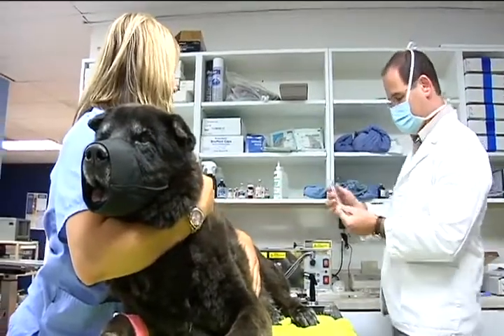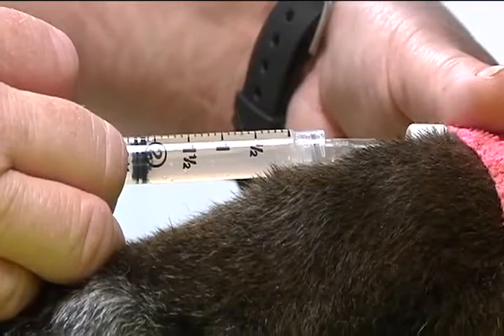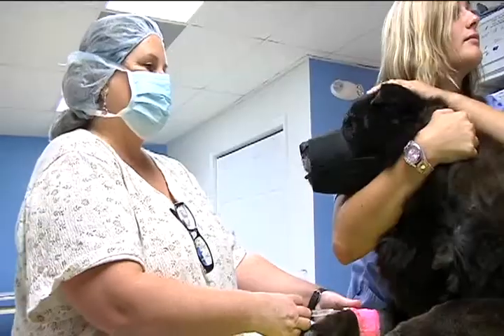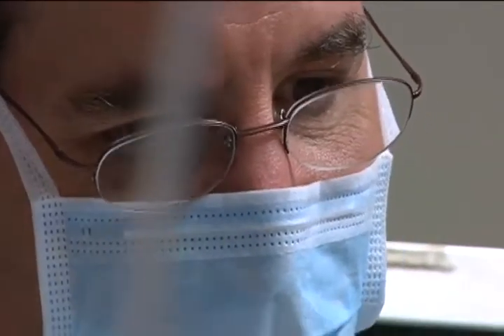Berger says Bo should see improvements as quickly as two weeks for a surgery that takes just hours. 65% of patients are going to experience dramatic improvement, 30% will experience improvement, so very, very few will not have any changes.